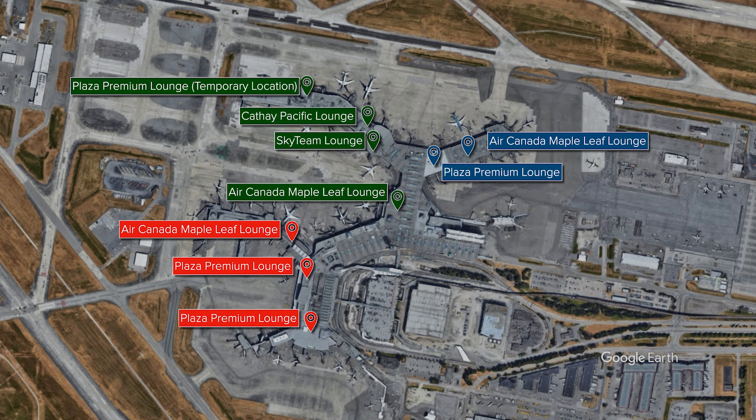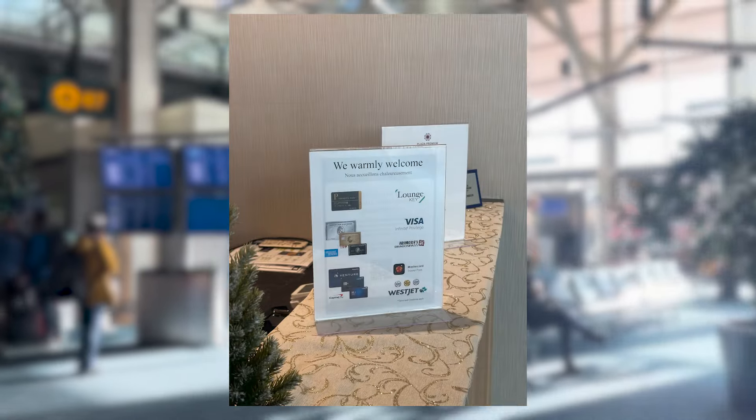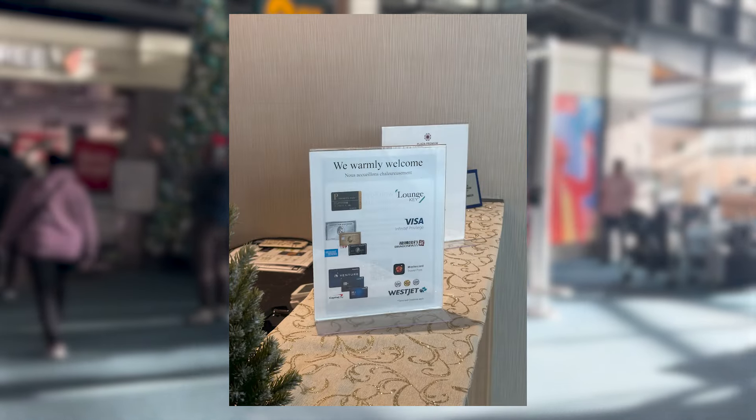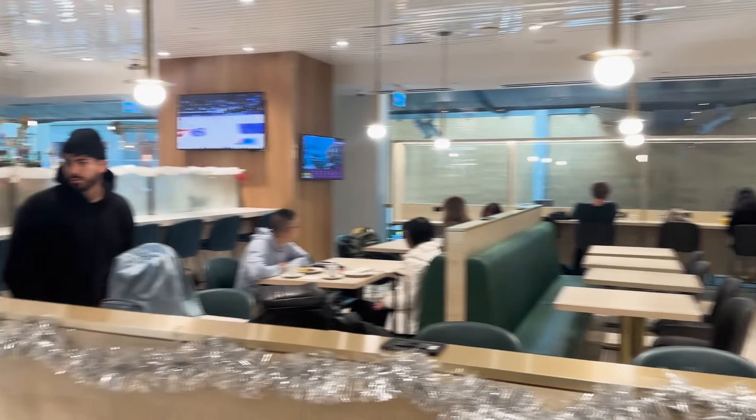I'll be showing off the two lounges located in the U.S. transporter site. The Plaza Premium Lounge is a paid service lounge where you can get in either by paying, as a card benefit, or via business class on WestJet. Depending on the time of day, this lounge can get quite crowded.